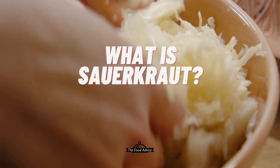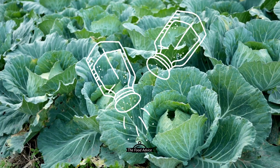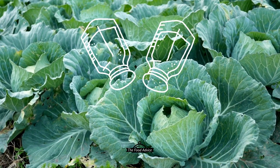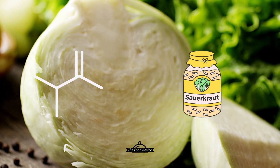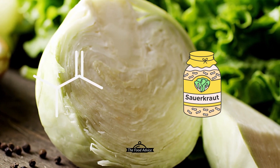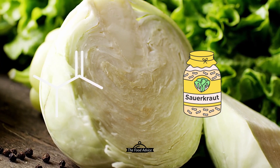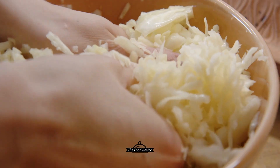First of all, what exactly is sauerkraut? Sauerkraut is made by fermenting finely chopped cabbage with salt. The salt helps to draw out the water from the cabbage, creating a brine that covers the cabbage and protects it from harmful bacteria. Over time, the beneficial bacteria and yeasts present on the cabbage and in the air begin to break down the cabbage and create lactic acid. This process gives sauerkraut its characteristic sour flavor and helps to preserve it for long periods of time.